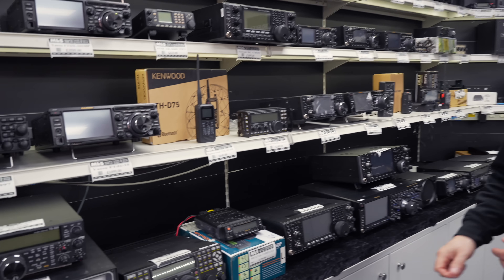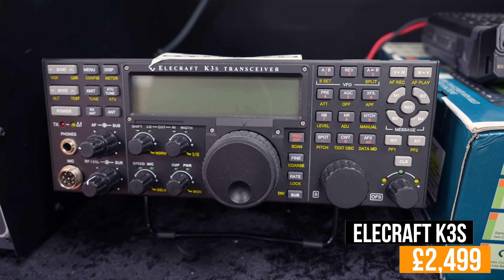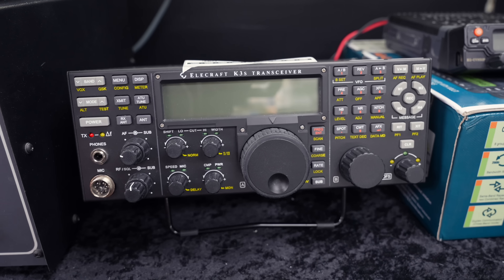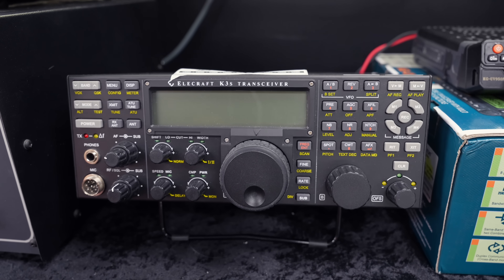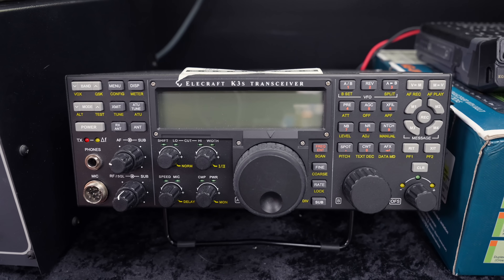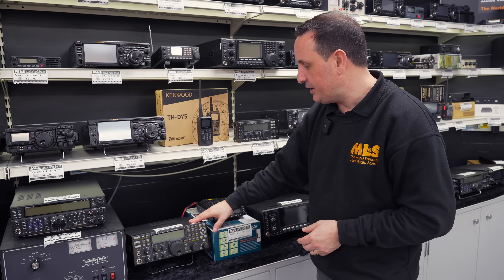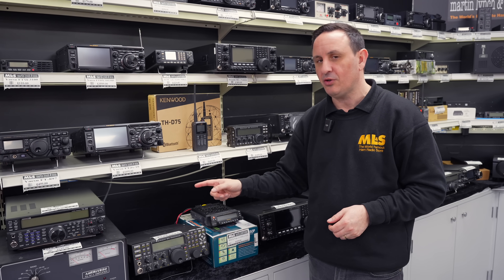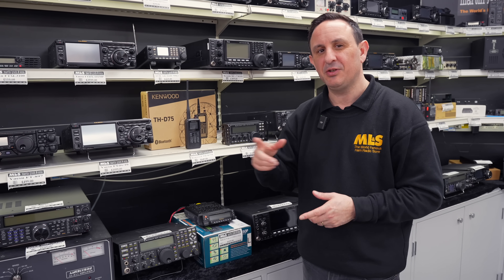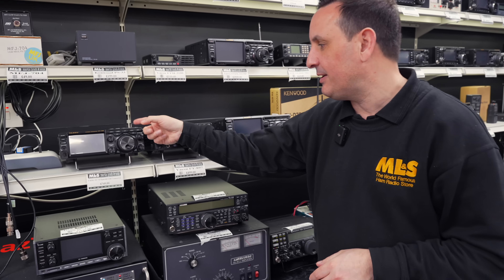Moving down to the Elecraft K3S — 100 watts with a built-in ATU. Check the website for details on the filters included; it's got quite a few SSB filters and may even have a CW filter as well. That's at £2,499. No box, but when did Elecraft ever come with a decent box? It's in lovely condition, ready to put on the air — you might even get it ready for the contest this coming weekend; you can do 24 hours on the Sunday no problem.